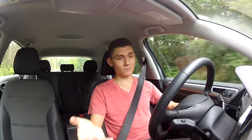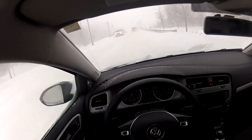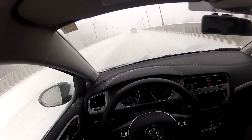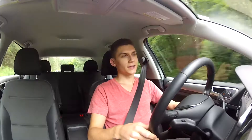I have winter tires that I switched over onto the same 15-inch wheels. And then I switched back to the all-seasons. I brought it in for that as well.